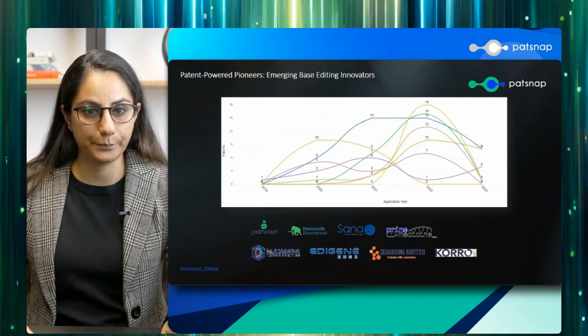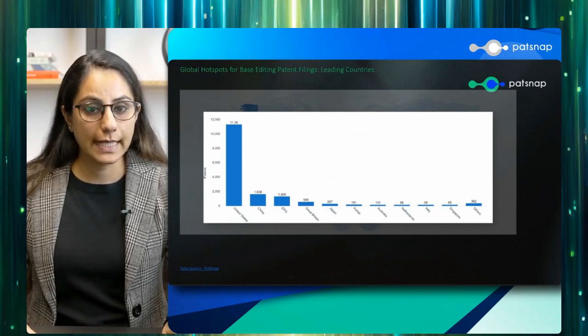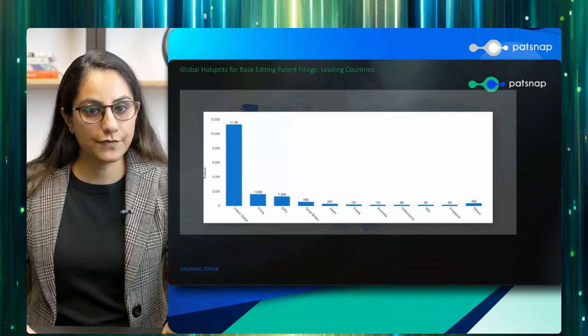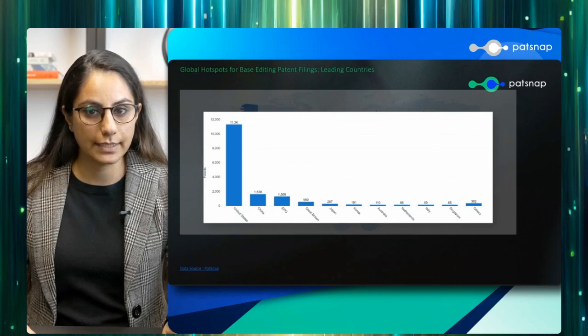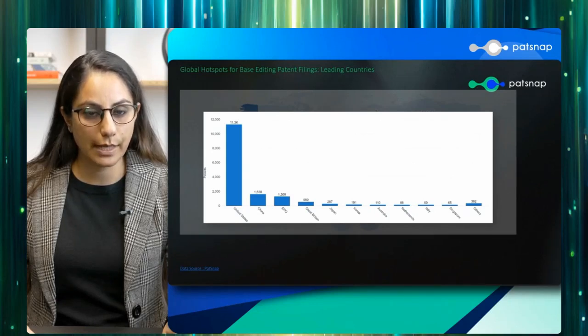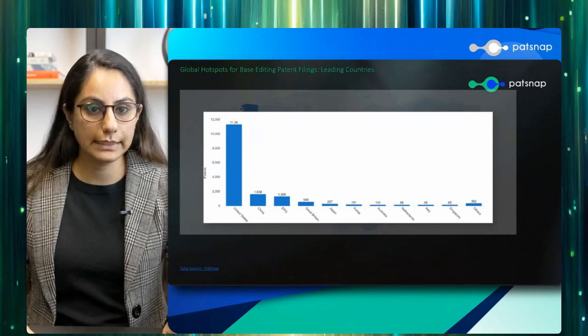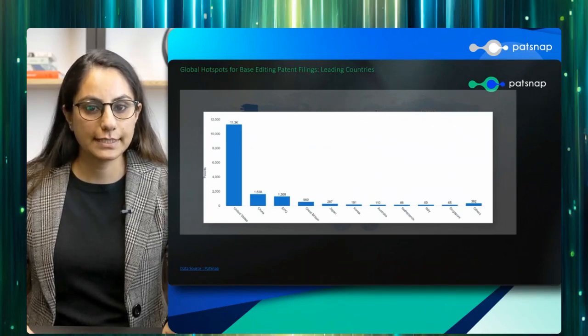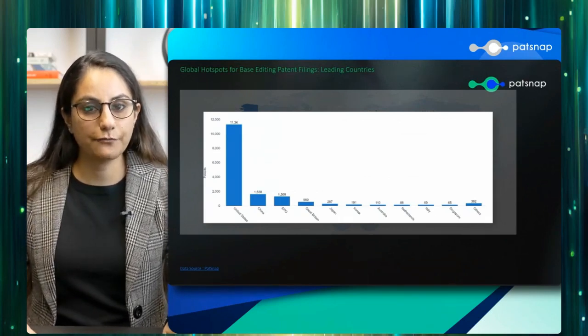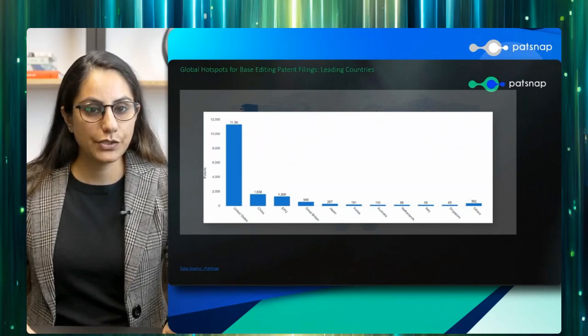Let's talk about the global hotspots for base editing patent filings. The landscape of base editing innovations spans the world. The United States takes the top position, emphasizing its significant investment and expertise in the field, while China follows with rapid advancements in healthcare, agriculture, and biotechnology applications. The European Patent Office serves as an essential hub for European collaboration, highlighting the international nature of this research. Meanwhile, Japan, South Korea, Australia, the Netherlands, Italy, and Singapore all make notable contributions, showcasing the diverse and widespread global interest in this technology.